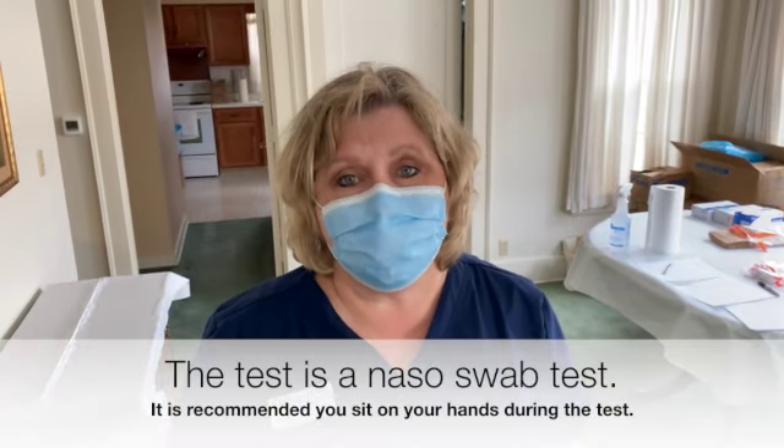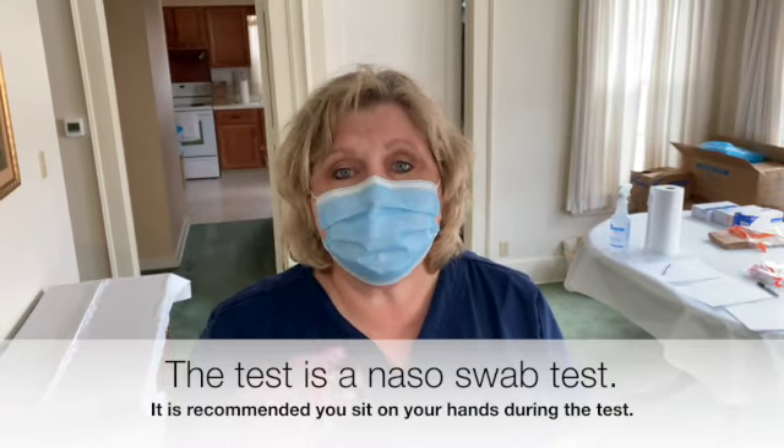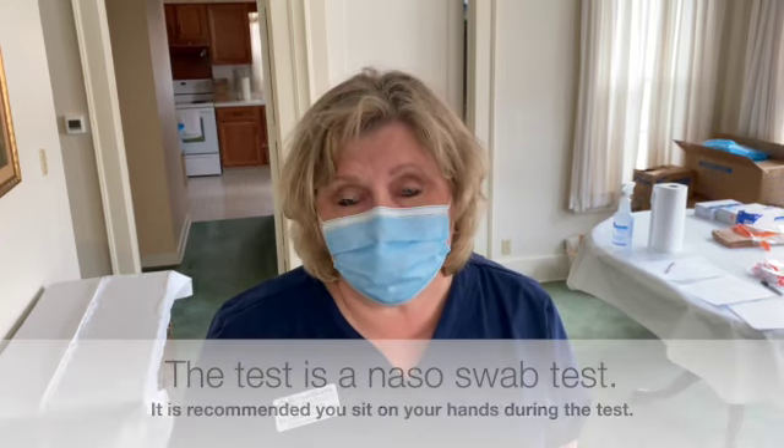I'm going to have you sit in a chair over here, and I like to have people sit on their hands, because if you're like me, anytime you have something going toward your nose you tend to reach for it.